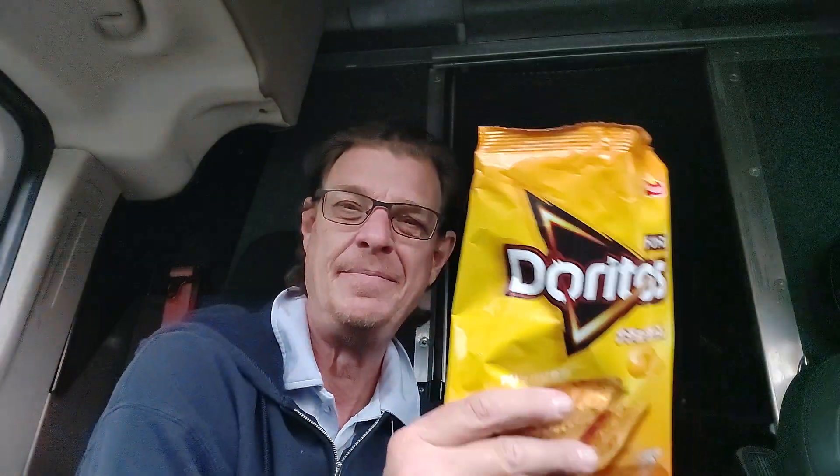It does taste different. Mmm. I do not know — there was a yummy cheese flavor to it. I don't know what Doritos Japan does, but man, oh man, these are way better.